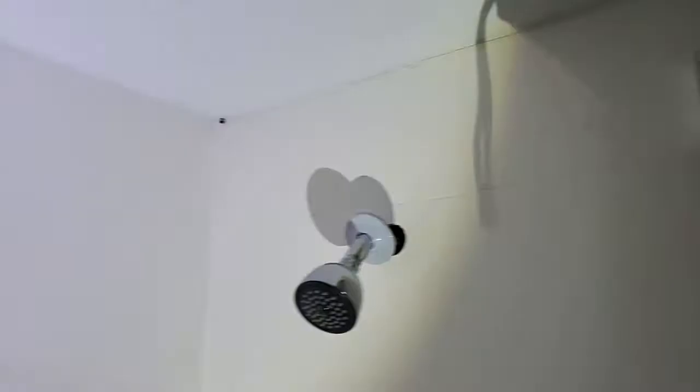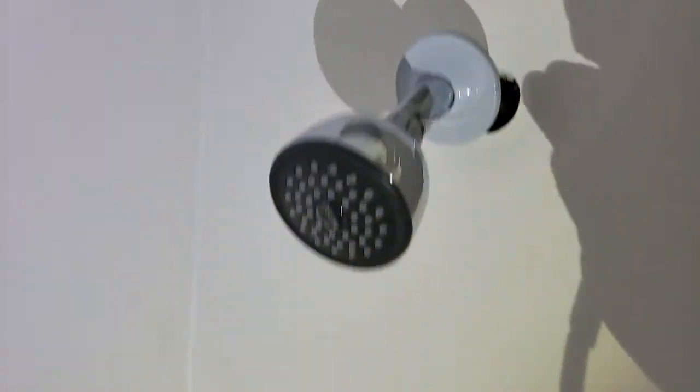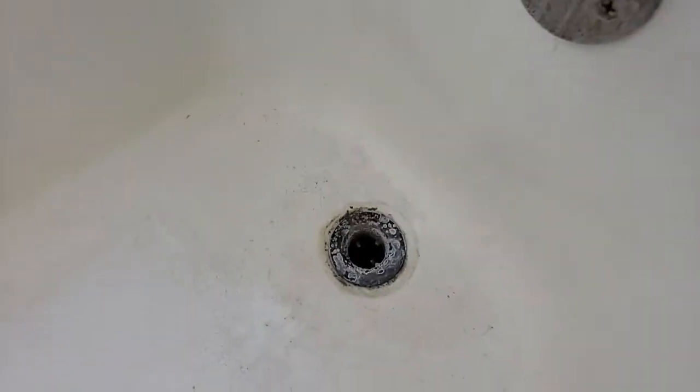Brand new tub surround, brand new shower curtain rod, brand new trim kit, shower head and tub spout. We need to take the overflow plate off and replace it. The drain assembly also needs to be replaced.